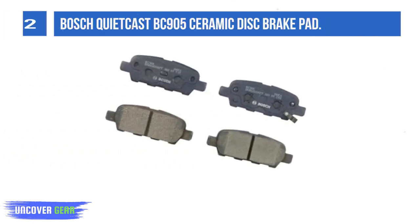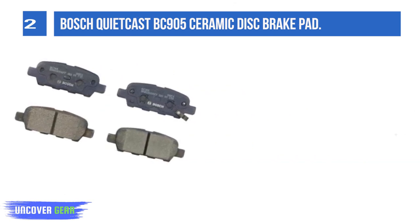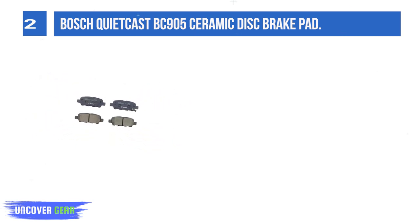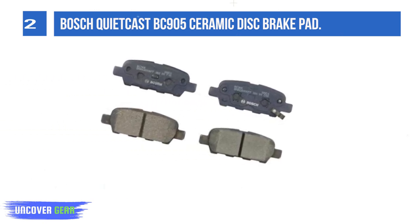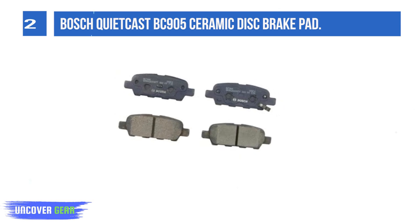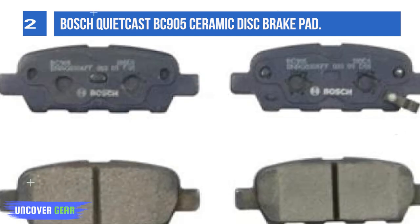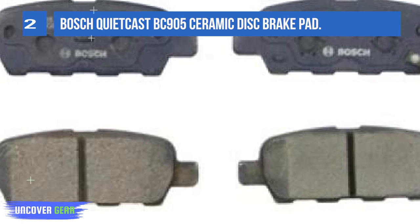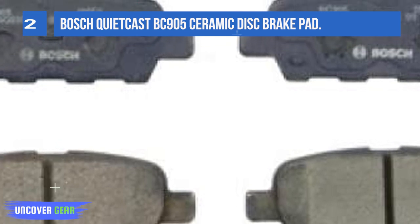List number 2. Bosch QuietCast BC905 Ceramic Disc Brake Pad. Today, one of every three Asian, domestic, and European vehicles on the road in North America includes Bosch braking components. That's because Bosch has been a key player in the braking industry since applying for its first brake system design patent in 1936. Bosch introduced anti-lock braking technology to market, as well as electronic stability control systems. Now Bosch brings over 70 years of OE braking expertise to the aftermarket with Bosch QuietCast Premium Disc Brake Pads.